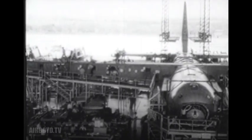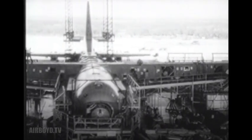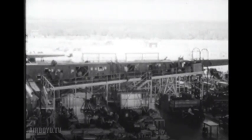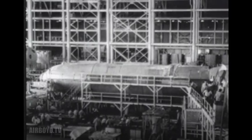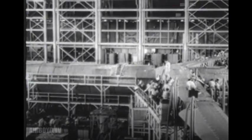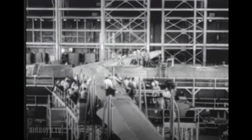No aircraft had ever had a wing spread like this — 230 feet. That's equal to a distance from home plate in Yankee Stadium to a point over a hundred feet beyond second base. No bomber ever had such tremendous fuselage space. From nose to tail and from wall to wall, the equal of ten good-sized living rooms.